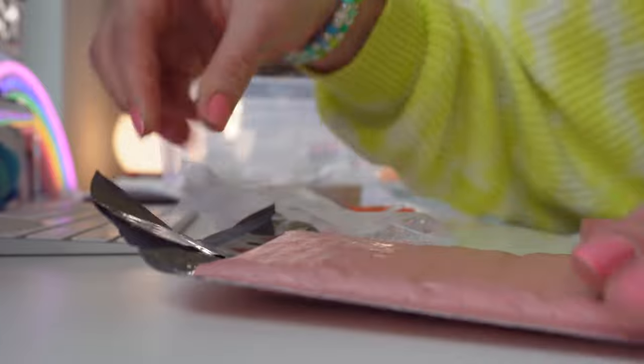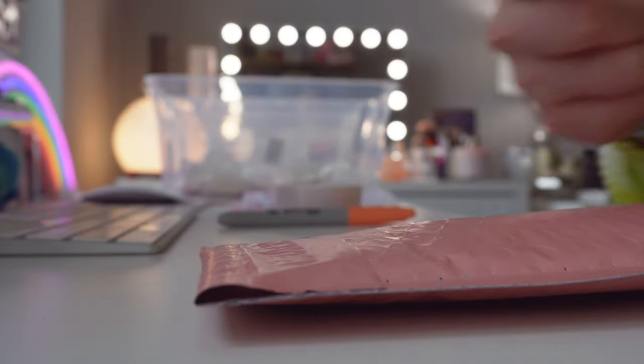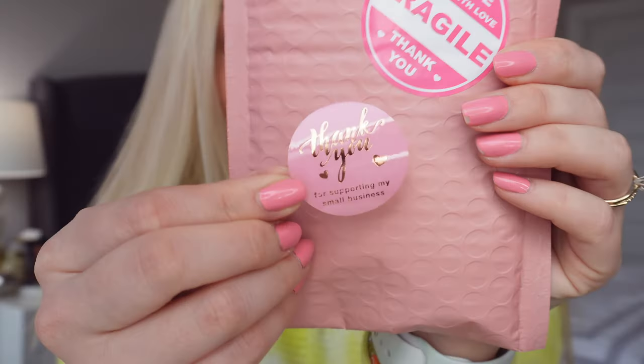We're going to put her bracelet in the package. I almost picked out a green thank you sticker for Michelle, but her order is so pink that I had to put a pink 'thank you for supporting my small business' sticker on her package. Thank you so much Michelle — I hope you love your two new bracelets. You definitely picked my favorite one out of the whole launch. I'm so thankful to have you shopping my site!